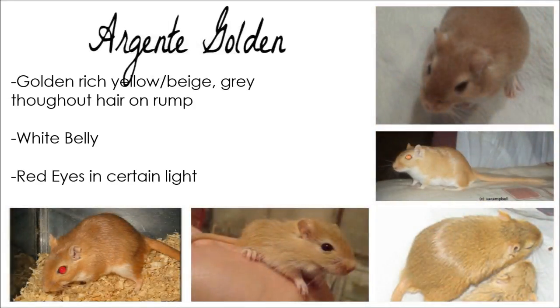Argente Golden are a rich yellowy beige. They have white bellies, a grey undercoat on their rump, and red eyes in certain lights.